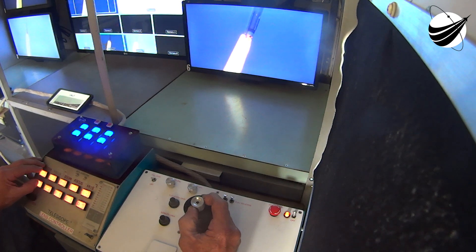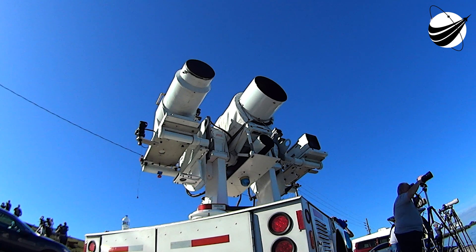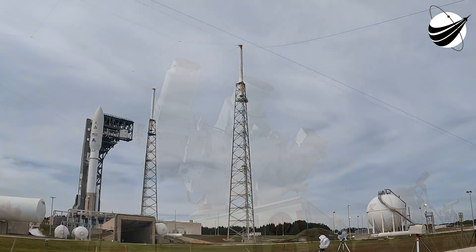Launch director: Launch vehicle is ready to launch. Mission director: You have permission to launch. Proceeding with the count. ALC verified T-0, set for 1,900 TULIP. The countdown clock has resumed and we are go for launch at 2 p.m. Eastern.